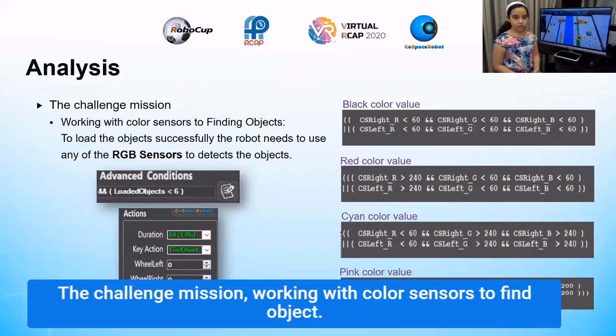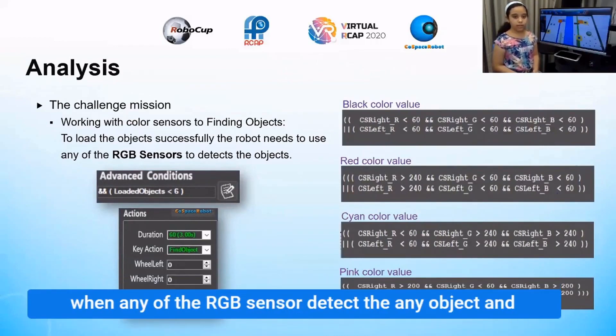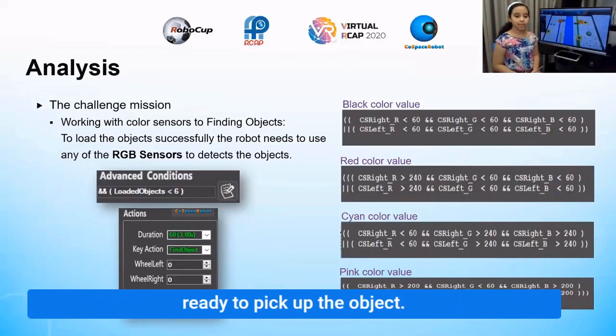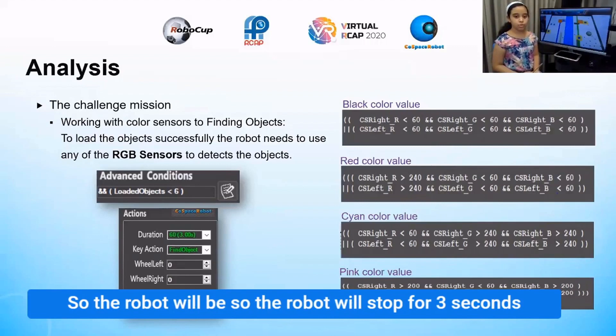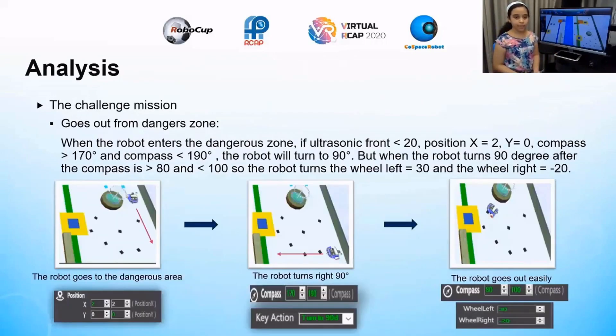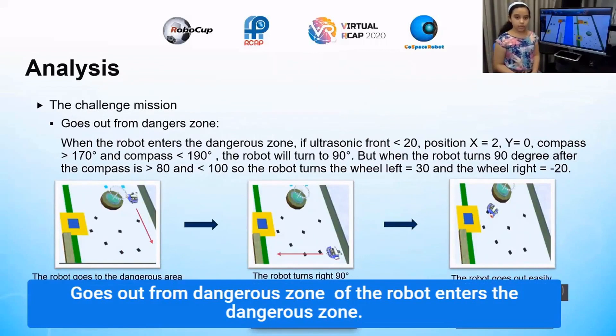Working with color sensors to find objects: when any of the RGB sensors detects an object and the loaded object count is smaller than 6, the robot will be ready to pick up the object. The robot will stop for three seconds and then the left arm activates to pick up the object.